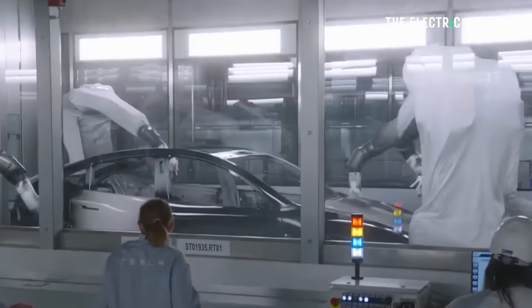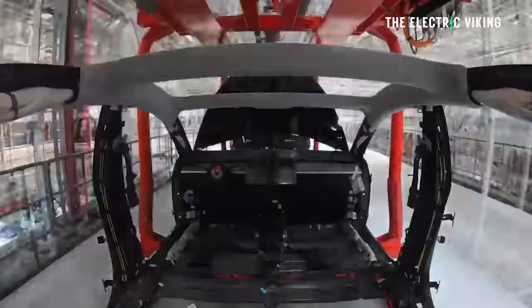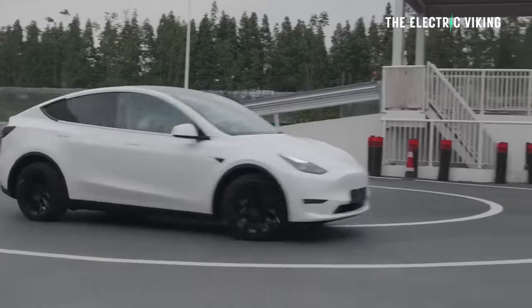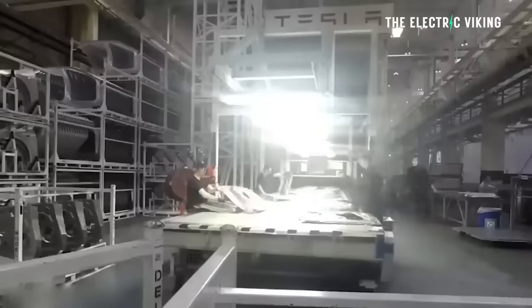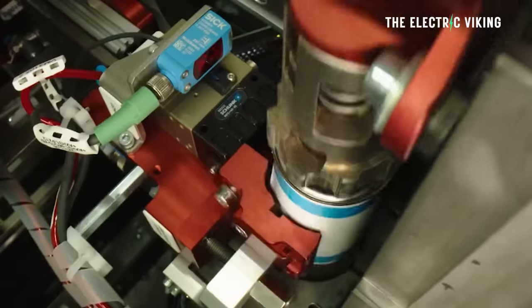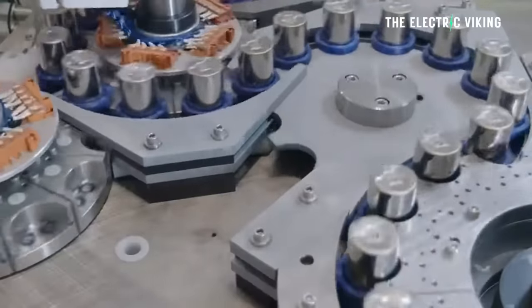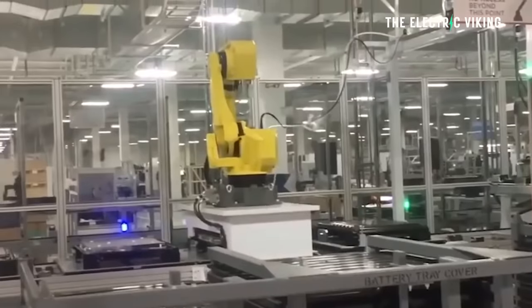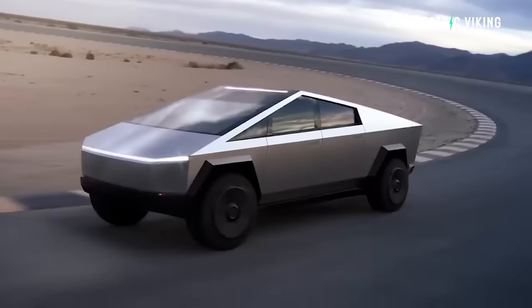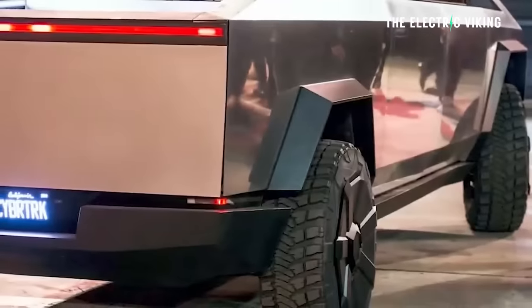Tesla was making around 5,000 Model Ys per week from Gigafactory Texas — about 250,000 vehicles per year. Tesla would need about twice as many battery cells for the average Cybertruck battery, so that's roughly 125,000 Cybertrucks per year. However, Tesla is ramping 4680 production, so within 12 months they might be capable of around 250,000 Cybertrucks per year. Tesla's most recent master plan also mentioned possibly using lithium iron phosphate cells in a base model Cybertruck, though that may be some time away.